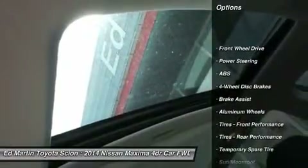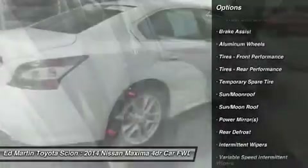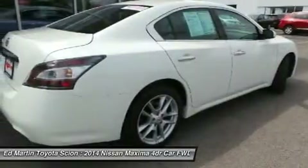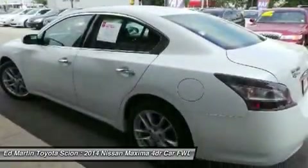Keyless entry, steering wheel audio controls, CD changer, anti-lock braking system, power passenger seat, traction control, stability control, leather wrapped steering wheel, moonroof, Bluetooth.